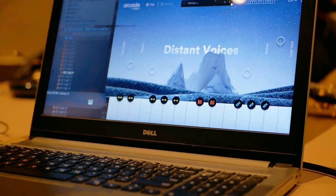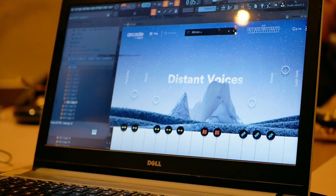One of my favorite sounds in Arcade is Distant Voices. Distant Voices allows me to add creative vocal textures to the mix.